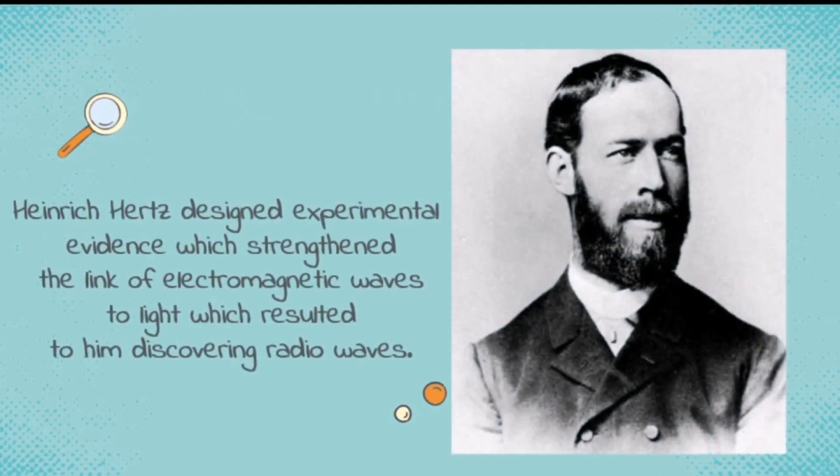After Maxwell's death, Heinrich Hertz designed experimental evidence which strengthened the link of electromagnetic waves to light, which resulted in him discovering radio waves. He was inspired to strengthen Maxwell's discovery through his equations, so he designed many experiments to strengthen the link between electromagnetic waves and light. Through his experiments, he discovered radio waves, which is a type of electromagnetic wave.